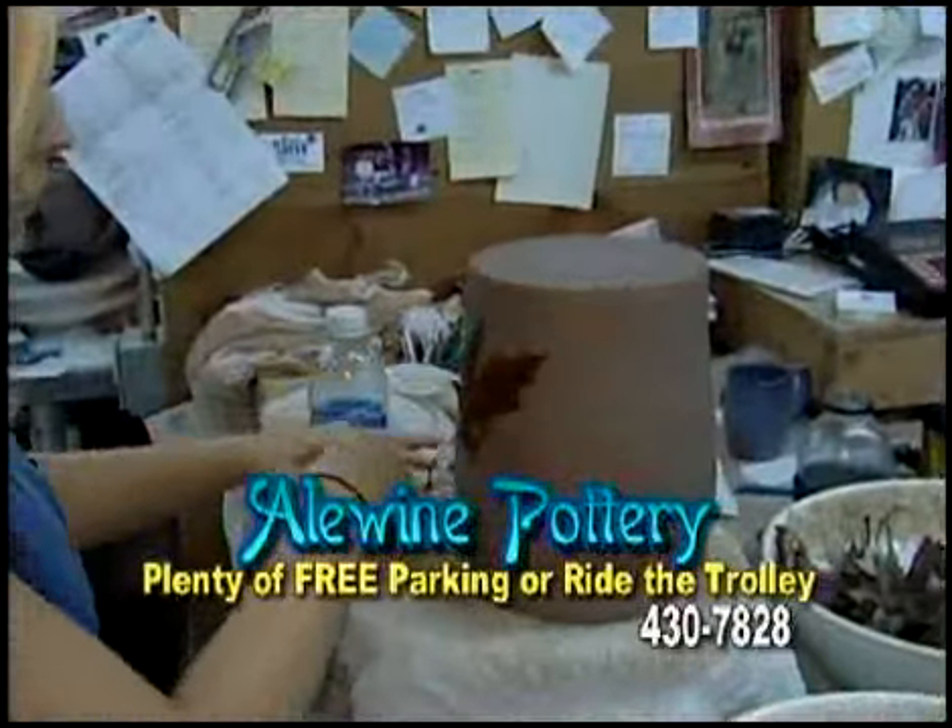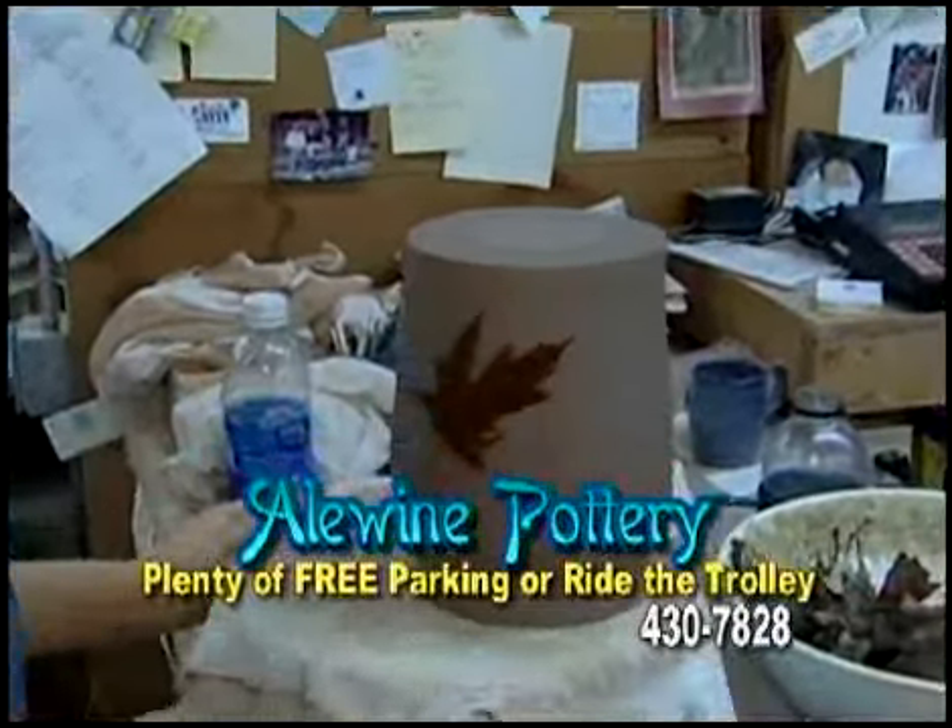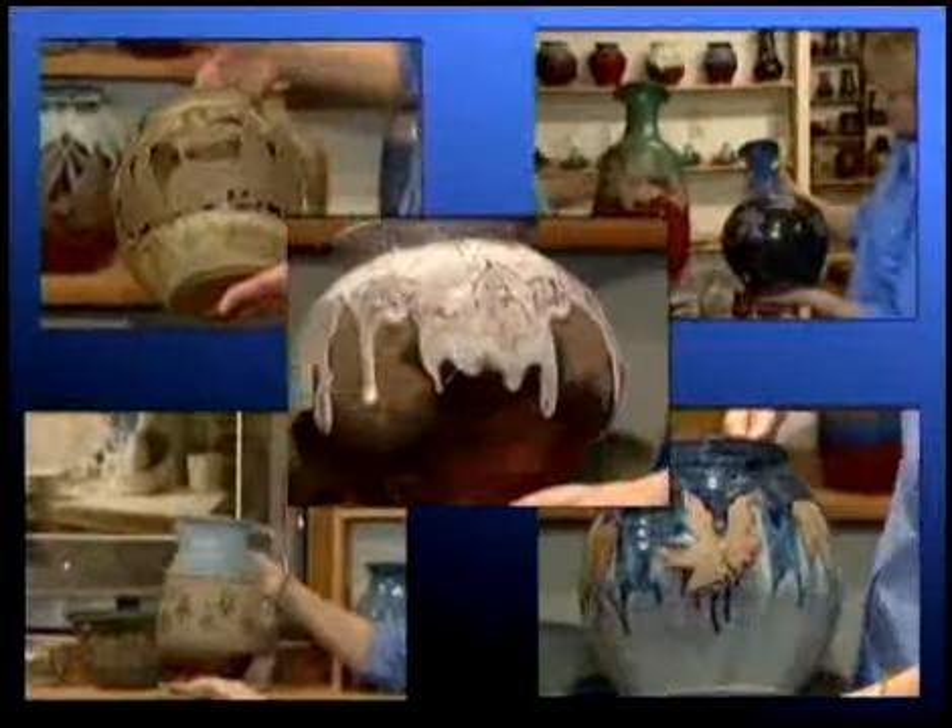We've put a lot of leaves that we collect from the area — we've been doing that for several years. We try to get color in our pots that you can see in nature.